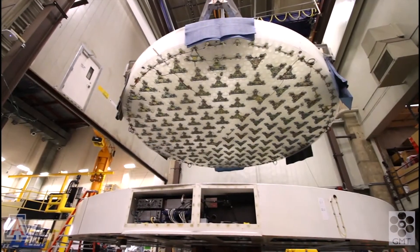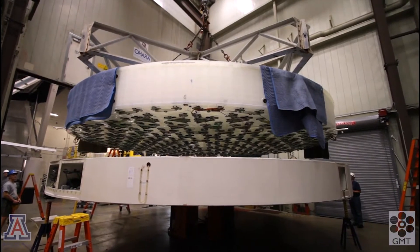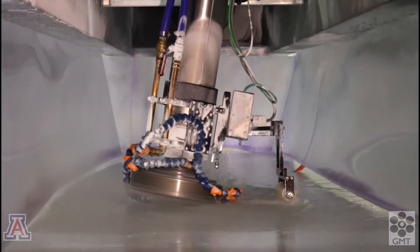We bond the load spreaders to the glass, then flip the mirror right side up and install it in a special support cell for the critical work on the front surface. Grinding and polishing the front surface are the final steps in the mirror fabrication.